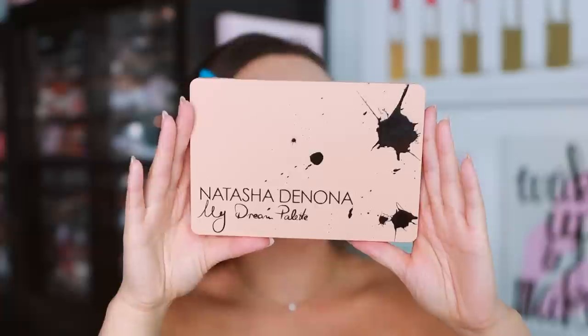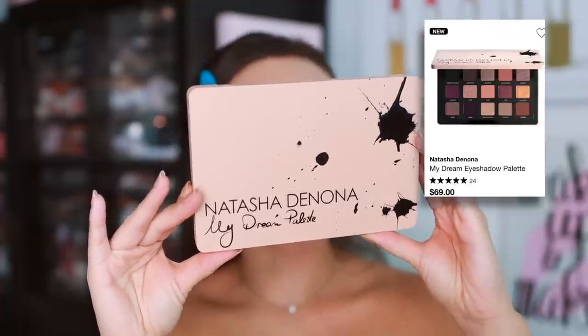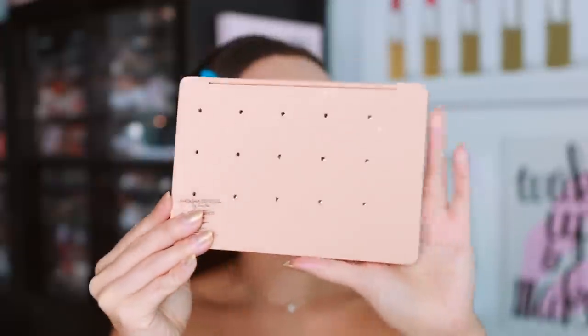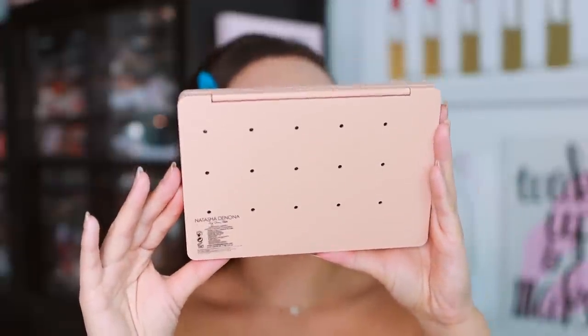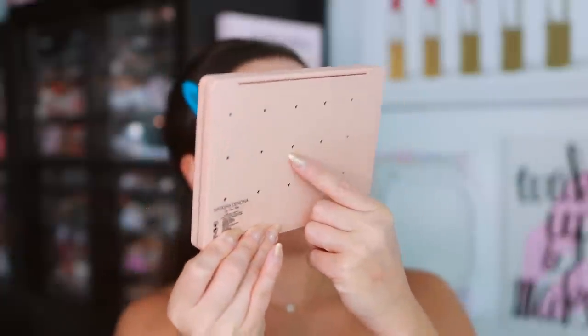I'll have links to everywhere the palette and the collection are available in case you want to pick it up. Here is the palette — the My Dream eyeshadow palette. It's $69 US, made in Italy, with a 24-month shelf life. It is a midi-sized palette.